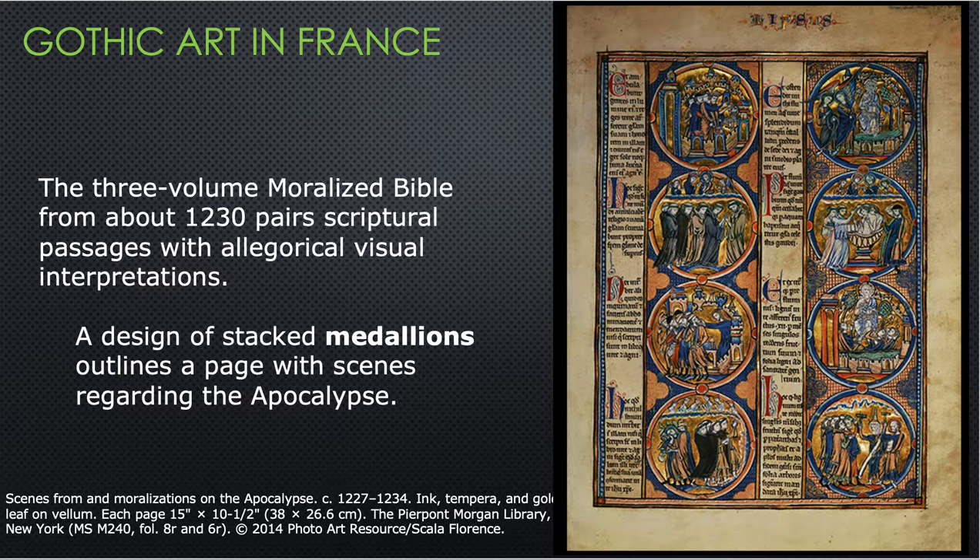These were obviously very expensive. To have an artist fill pages with gold-filled pictures — nobody could have afforded this except the king. And it was, coincidentally, owned by a king. So there aren't a lot of moralized Bibles around, and they're very precious when they are.